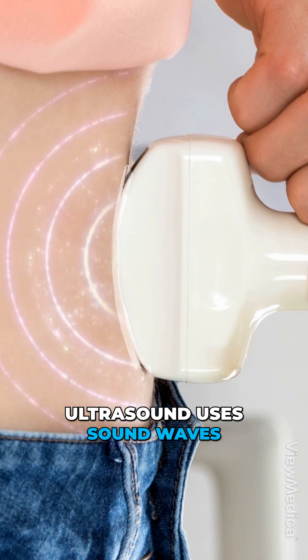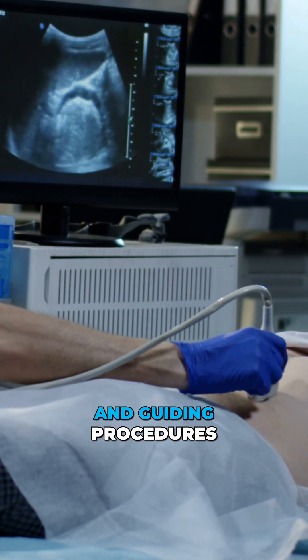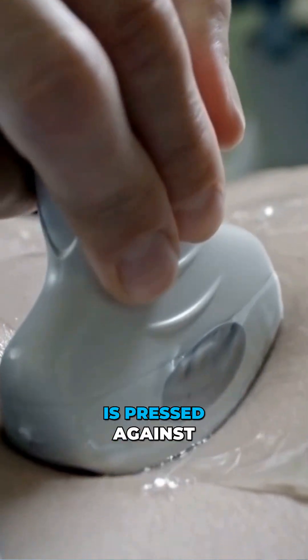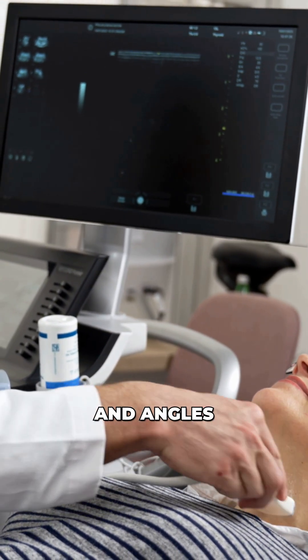Finally, ultrasound uses sound waves to create images. It's ideal for pregnancy checks, abdominal scans, and guiding procedures. During the scan, gel is applied, and a handheld transducer is pressed against the skin. The technician can see live images and can easily move the transducer around to see different areas and angles.